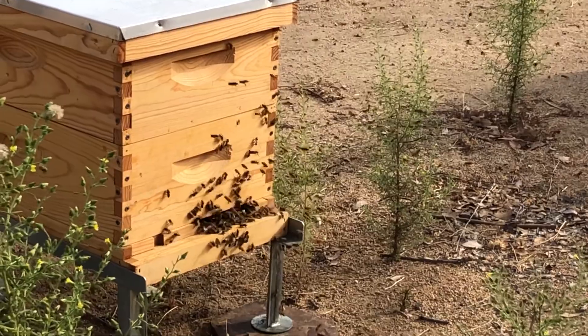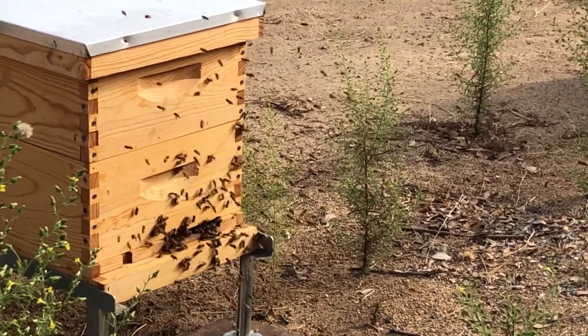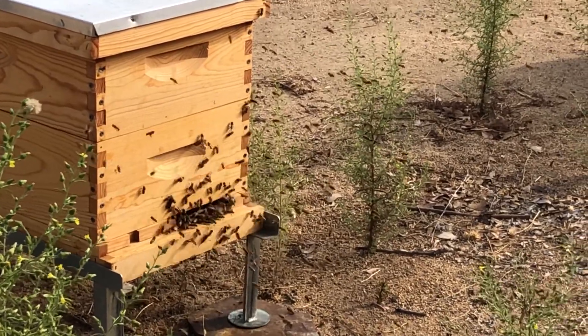These are called orientation flights, and this is the way the bees learn where their hive is located and what it looks like, so that when they do fly off to forage, they are able to find their way back home.